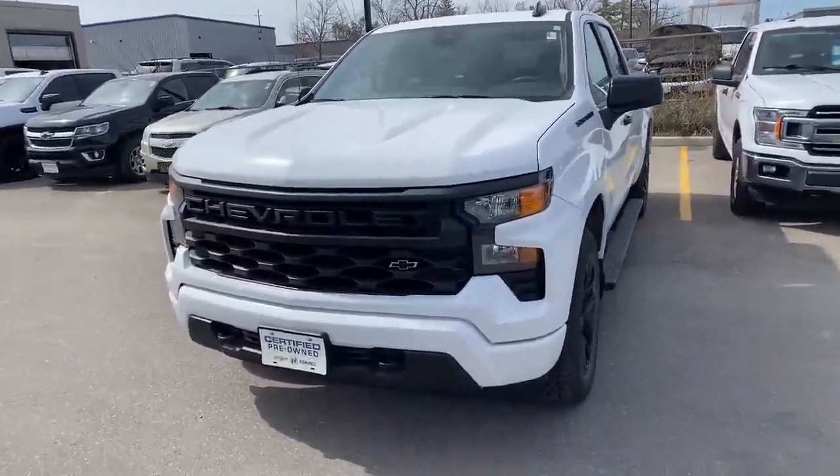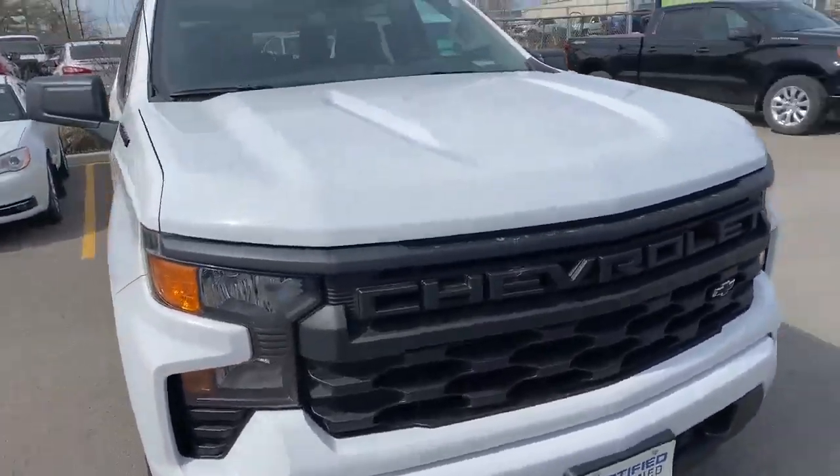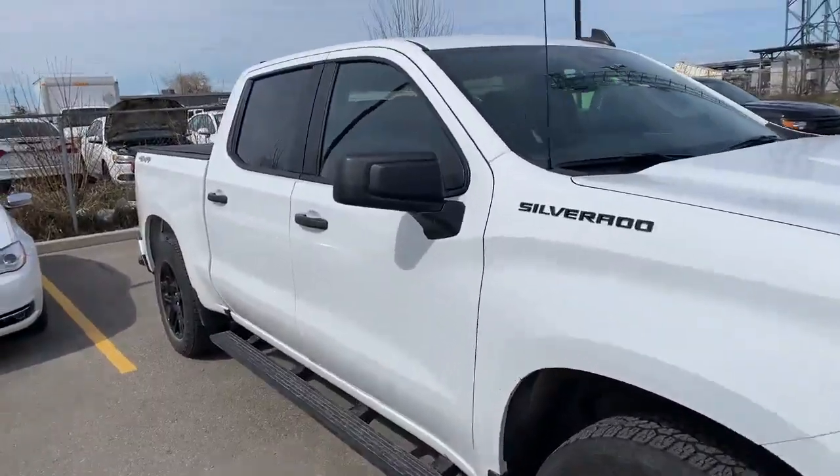Hi, this is Craig from the Finch Auto Group. This is our 2023 Silverado, and this is the custom edition.